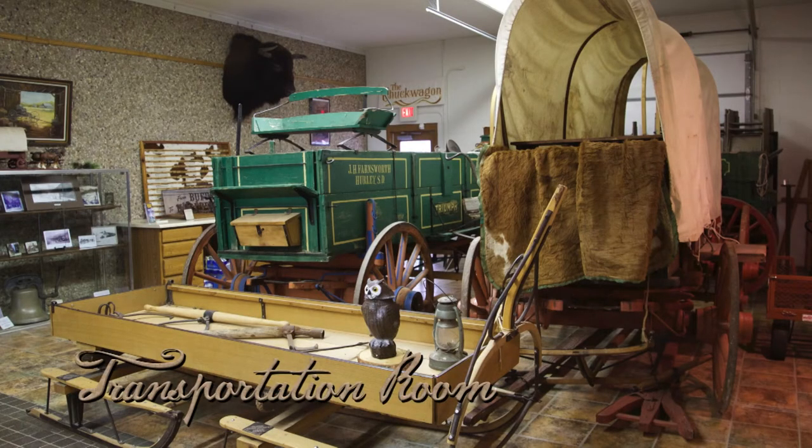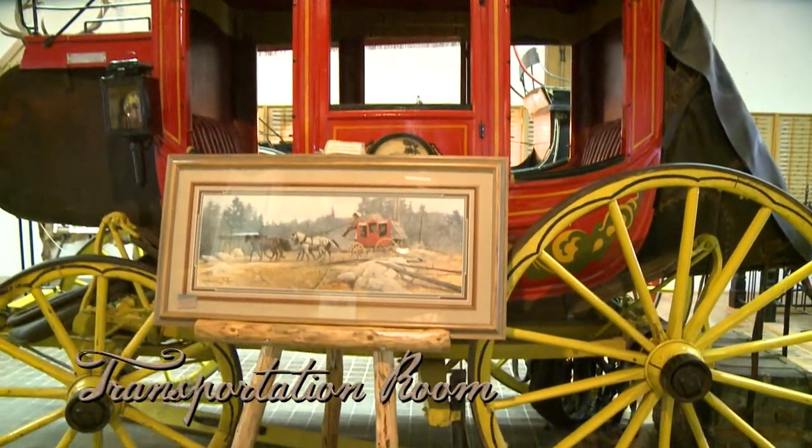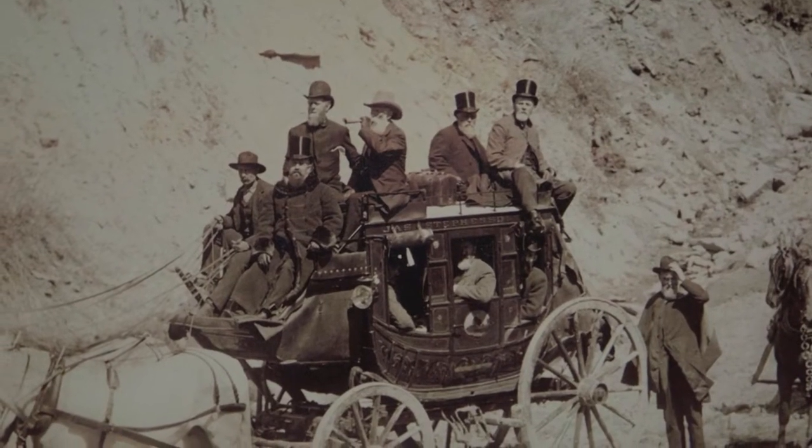A highlight of the Transportation Room is the actual Spearfish-to-Deadwood Concord Stagecoach, one of the last in the U.S. still in use for fare-paying passengers as late as 1913.